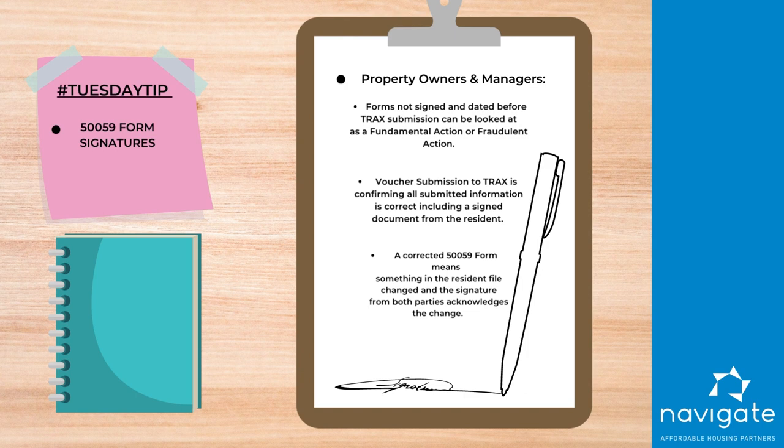The only time a resident may not have to sign a 50059A is if it is a gross rent change and nothing changed for the resident. So check those signatures and dates on your five nines and make sure you have them.